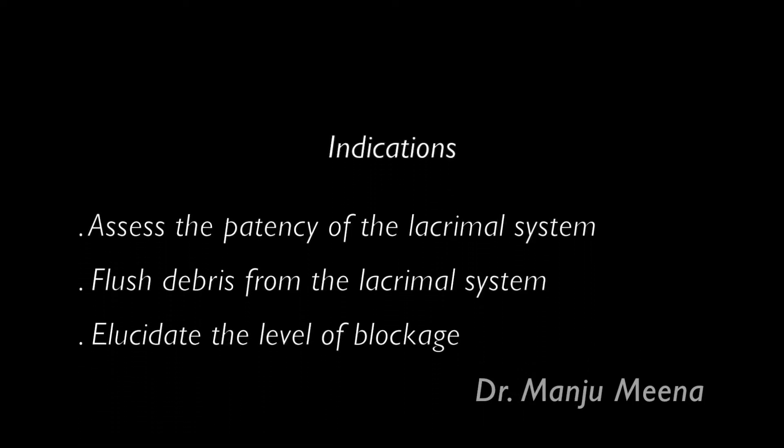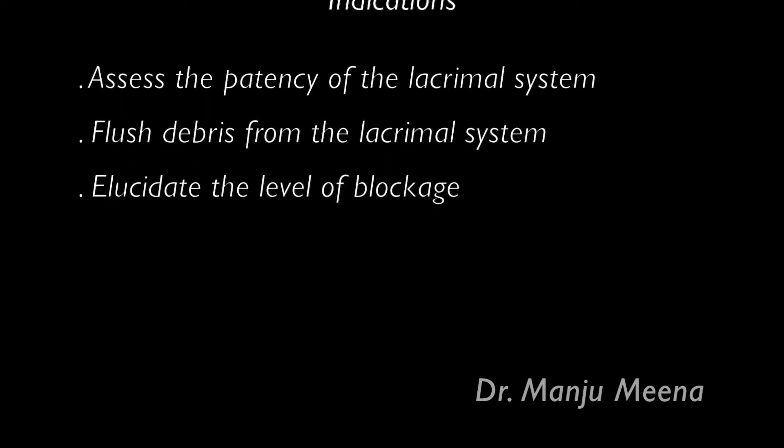The indications of syringing are to assess the patency of the lacrimal system, to flush debris, and to elucidate the level of blockage.